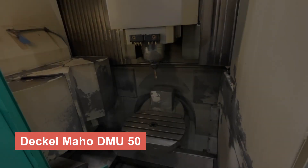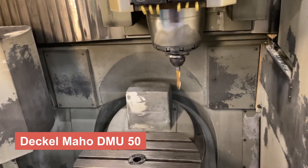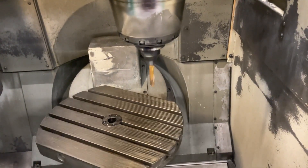First on our list is the Dekelmahoe DMU50, a versatile and compact machining center. With its 5-axis milling capability and high-speed spindle, this machine is perfect for both small and complex parts. And here it is in action.